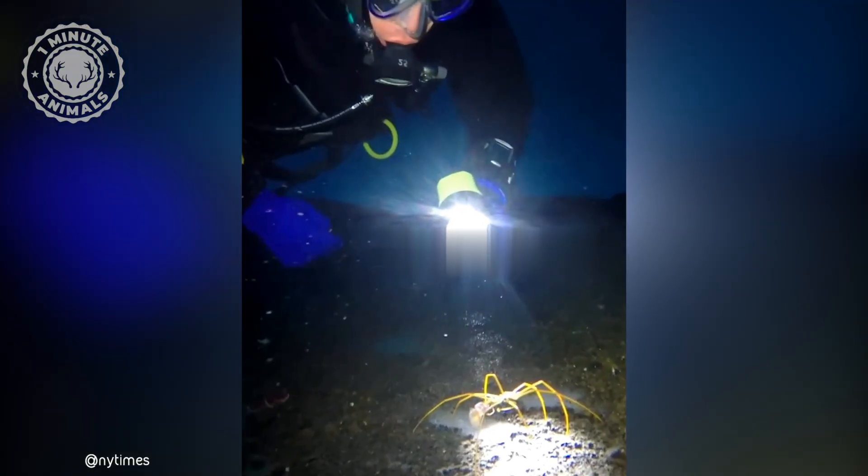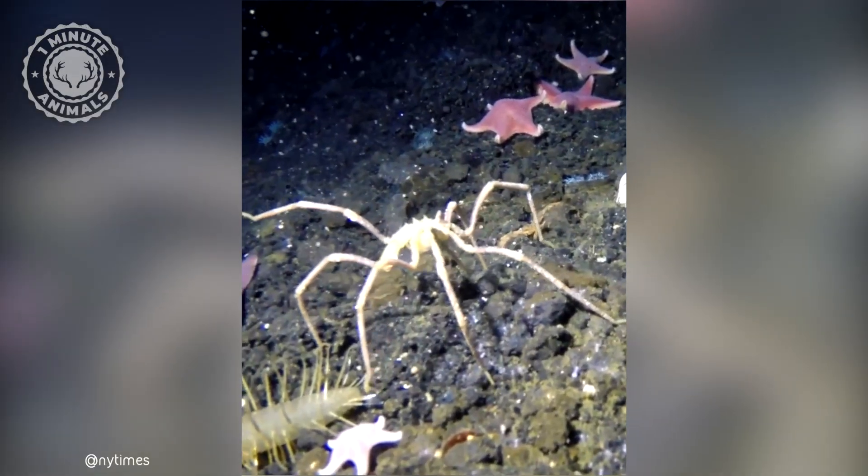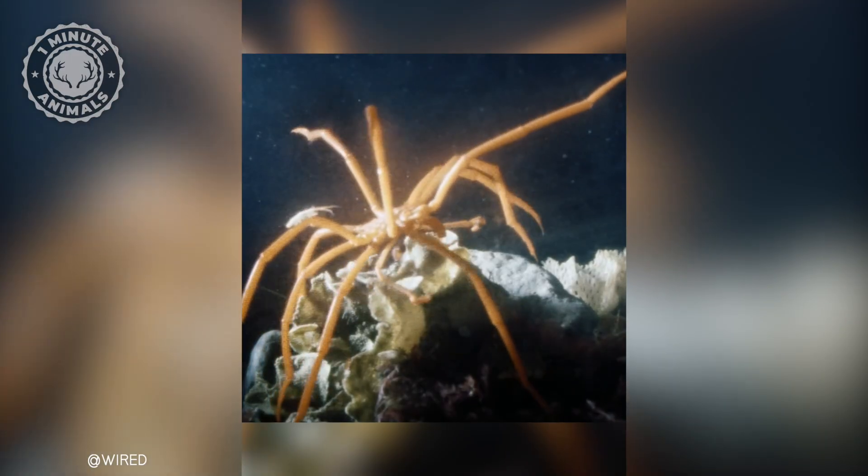You'll find them pretty much everywhere in the ocean, from the shallows to the depths. In shallow waters they are more visually striking, as blending in with the reef is crucial for their survival.